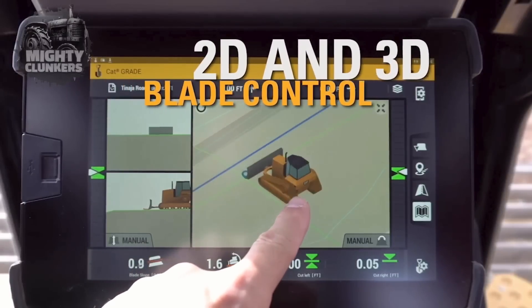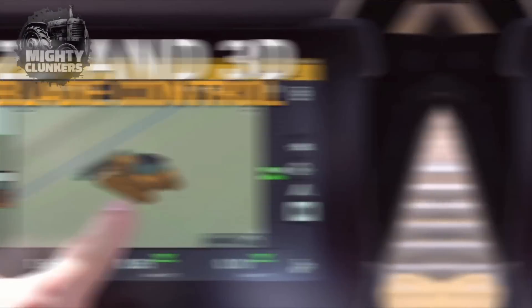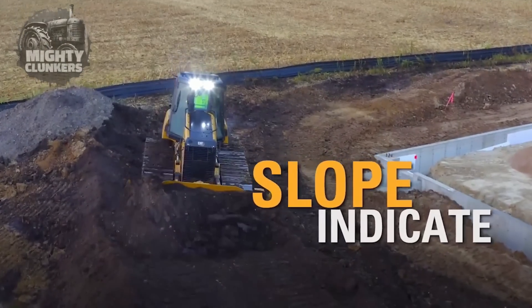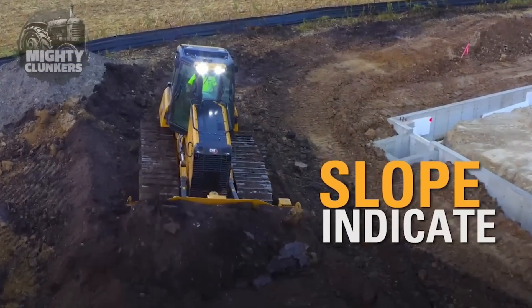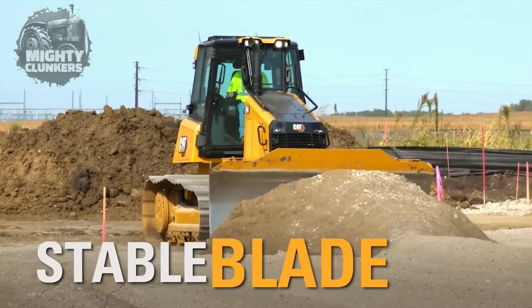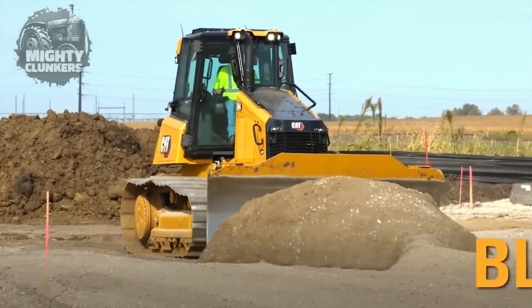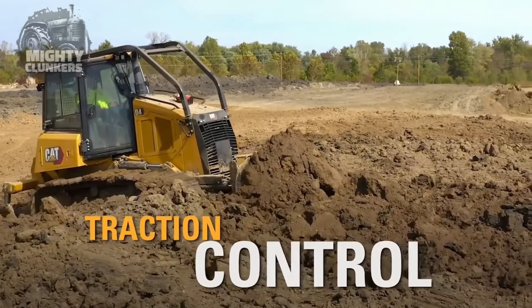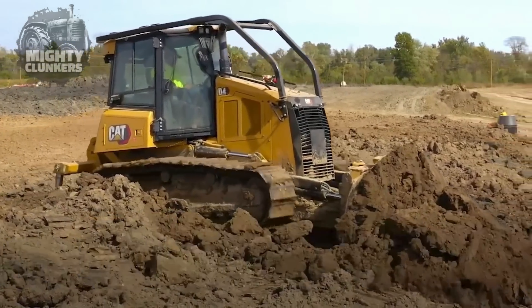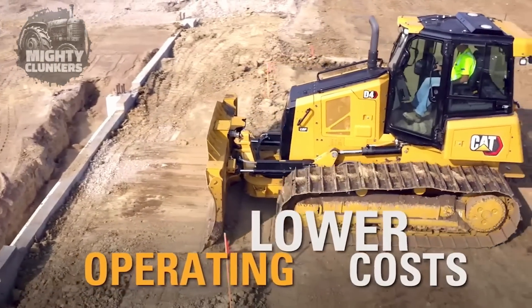Speaking of productivity, the CAT D4 dozer is incorporated with many useful technologies. It has easy-to-use technological features that help operators perform their tasks in a better, faster, and safer way. It also has a powerful engine that emits 5% less CO2 than the previous D6K2, and all of these functions are available while still leading to lower operating costs.